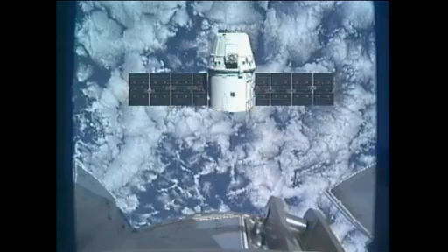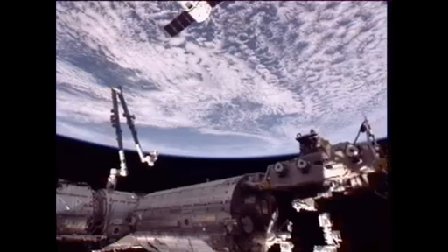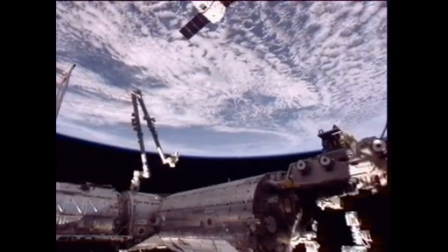Station crew is ready: we've completed step three, and crew is ready for Dragon approach to capture point. Andre, we copy. You've completed the brief. Stand by.